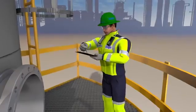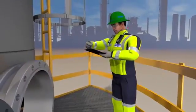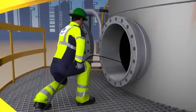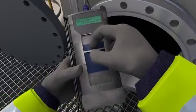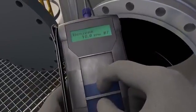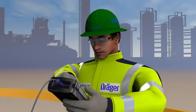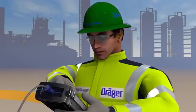The readings are documented immediately and later presented to the plant operator. Based on the individual circumstances on site, another measurement is performed according to the measurement strategy. This time the gas analyst uses the Drega chip measurement system CMS. With this instrument he can conduct substance-specific measurements, and it is precisely during this measurement that the device flags up a relevant reading.